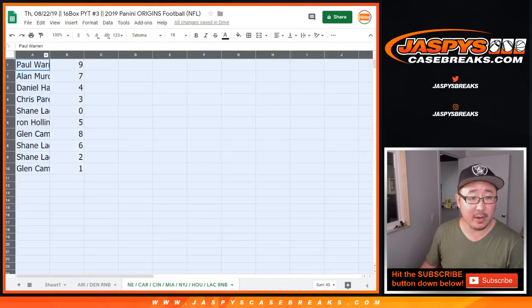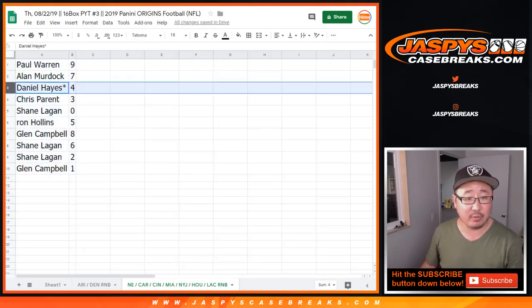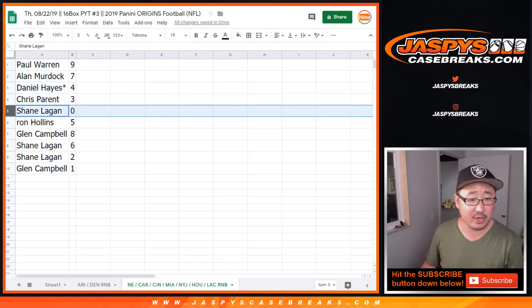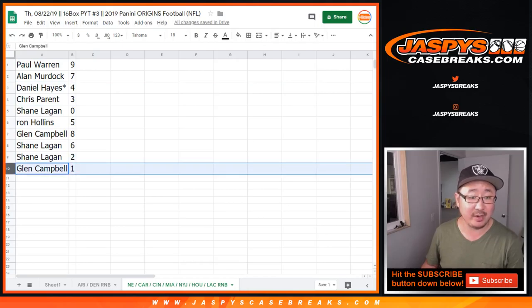Paul Warren, you have number nine for that selection of teams on that tab. Allen with seven, Daniel Hayes with four, Last Spot Mojo, Chris with three, Shane with zero, Ron with five, Glenn with eight, Shane with six and two, and Glenn with one.